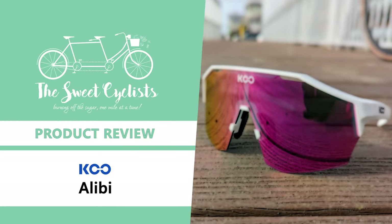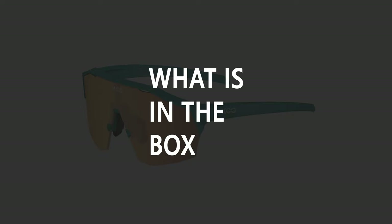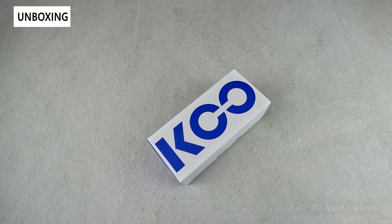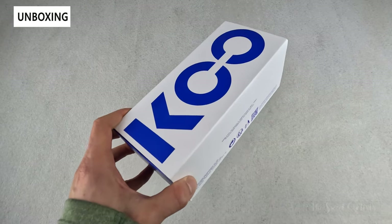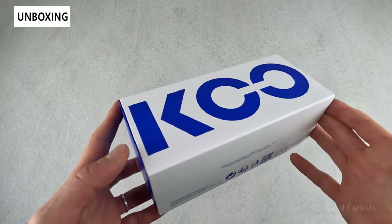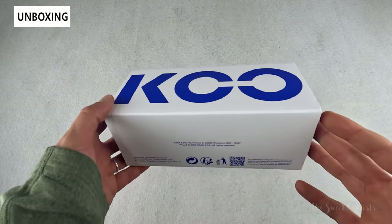Thanks for tuning in today — we're going to be reviewing the Koo Alibi semi-frameless cycling sunglasses. Koo has designed the Alibi collection to combine the sleekness of smaller cycling sunglasses with modern performance and aesthetics. As a result, the Koo Alibi have a semi-frameless design with an oversized ventilated lens that still looks compact for any cycling discipline.